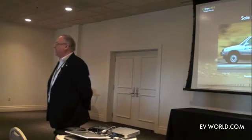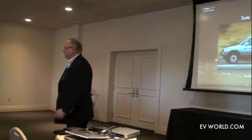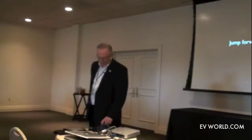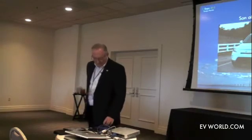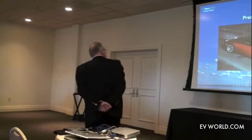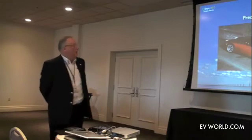Those RAV4 EVs are still running around — 140,000 miles on those nickel metal hydride batteries. It's a remarkable car. So now let's jump forward to 2012, and we're going to see Son of RAV4 — this car is coming out this year and will be available to consumers. The technology in that new RAV4 did not come from Toyota; it came from our friends at Tesla.